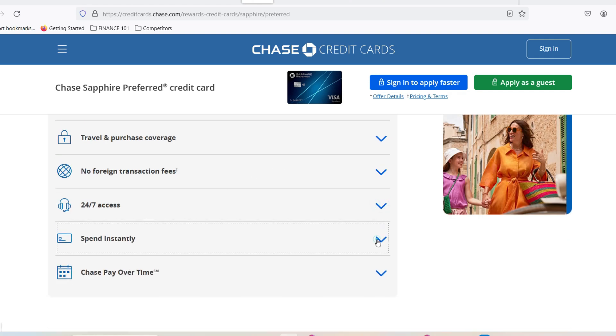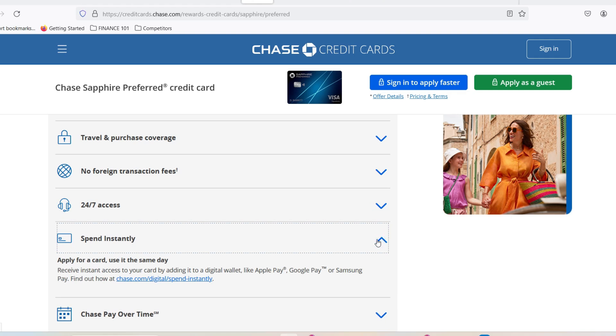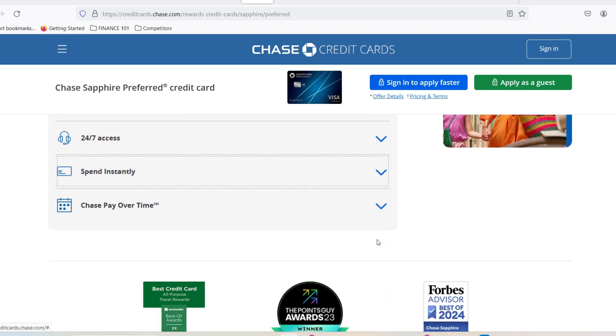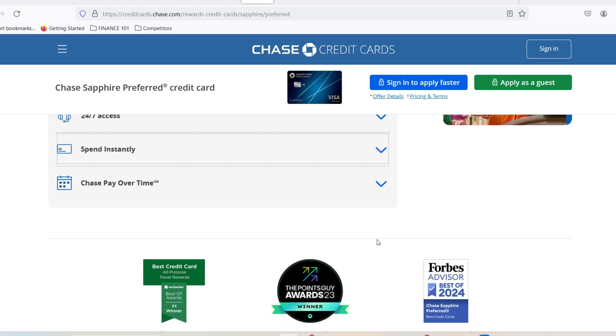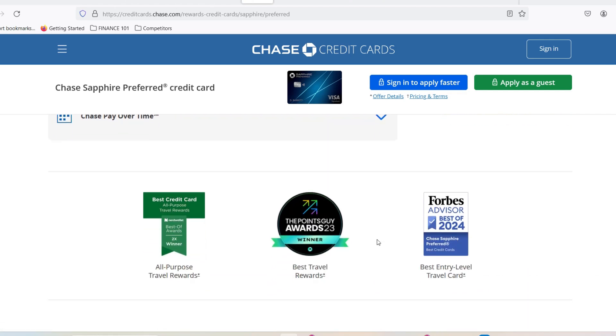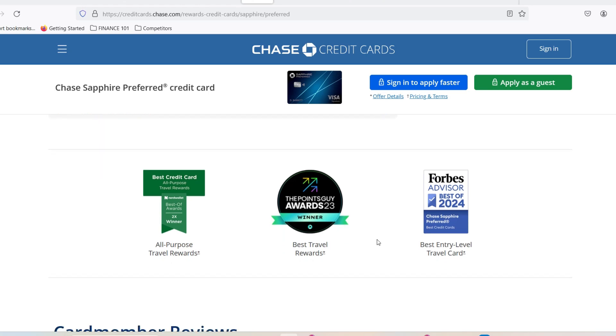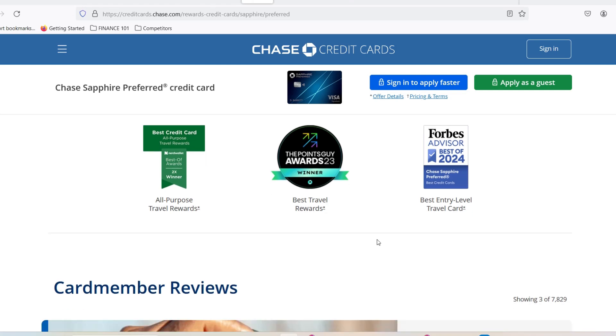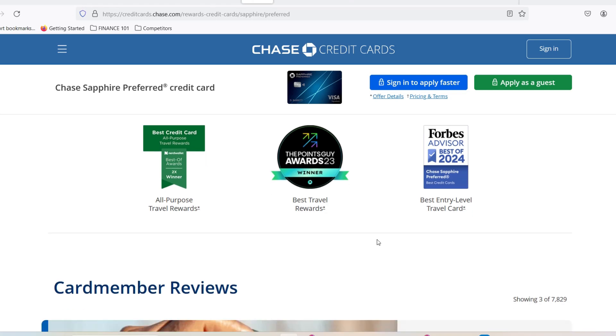Fear not, credit card warriors. Today, we're diving deep into the world of Chase Sapphire Preferred approvals. This travel rewards card is a favorite among points-and-miles enthusiasts, but the wait for that coveted congratulations email can feel like an eternity. So, how long does it actually take to get approved for the Chase Sapphire Preferred? Buckle up, because the answer isn't as straightforward as you might think.